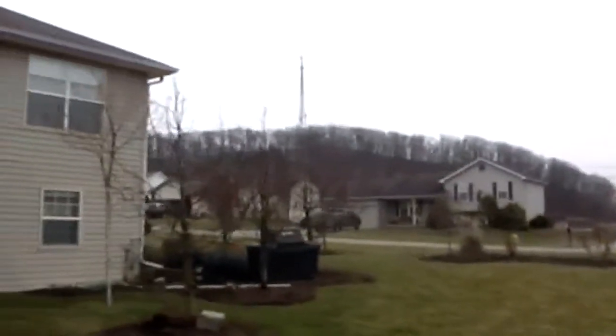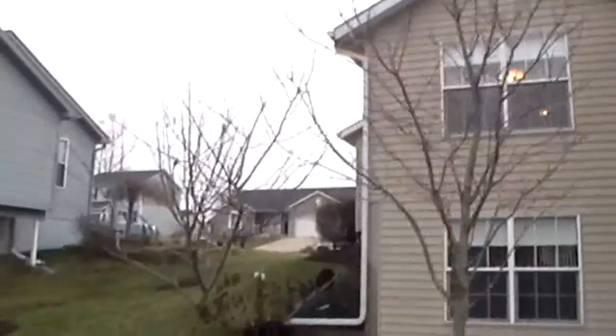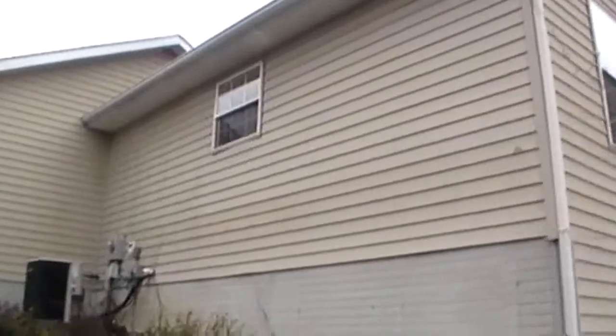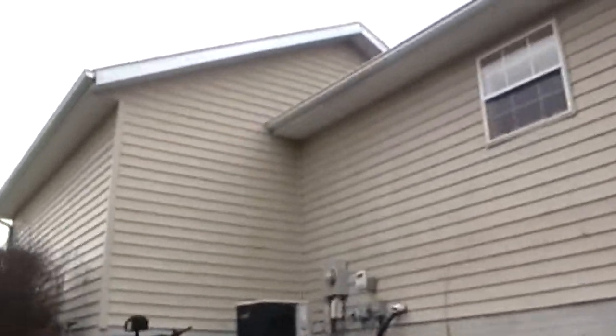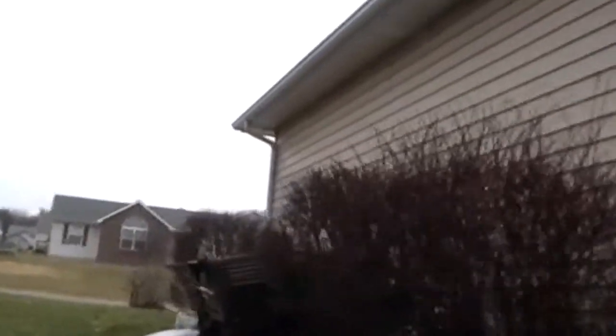Just going to keep panning around. A couple of things to note here is the landscaping. It's wintertime, so there's no leaves — they're not in bloom. But you can imagine with all these trees how this property looks in the spring and summer. We continue our tour, just kind of going around the side of the house here, looking at some of the landscaping.